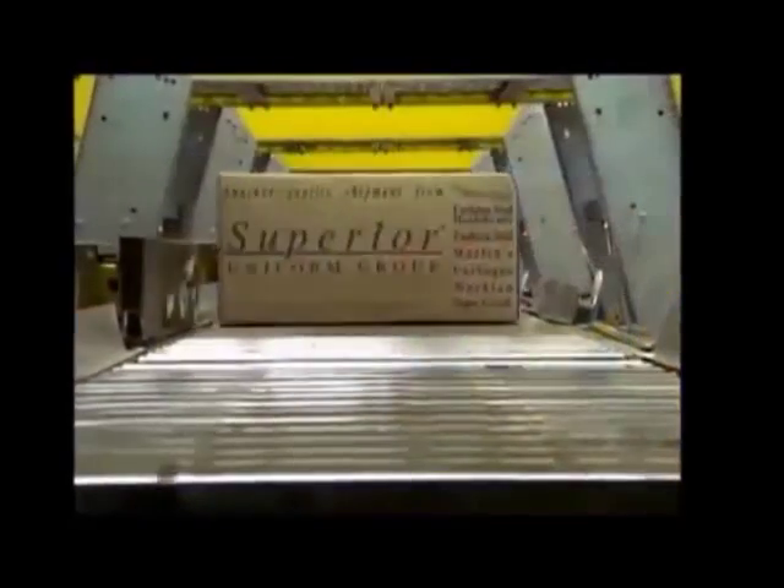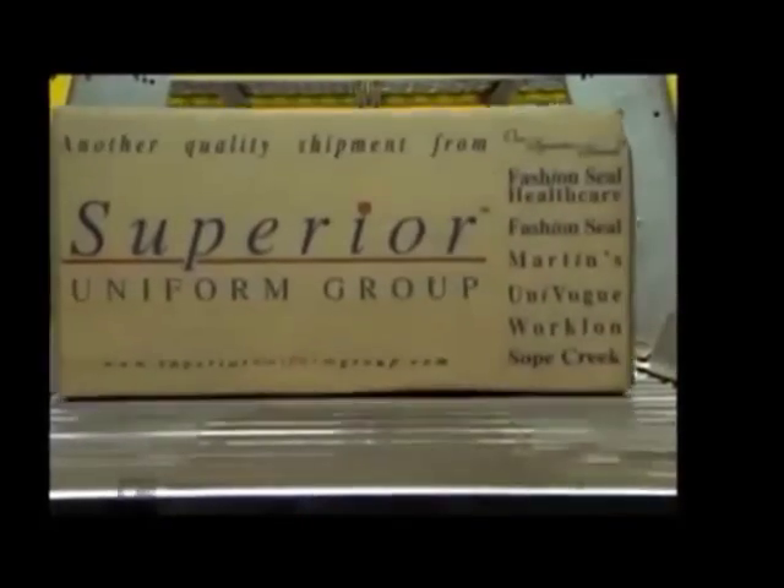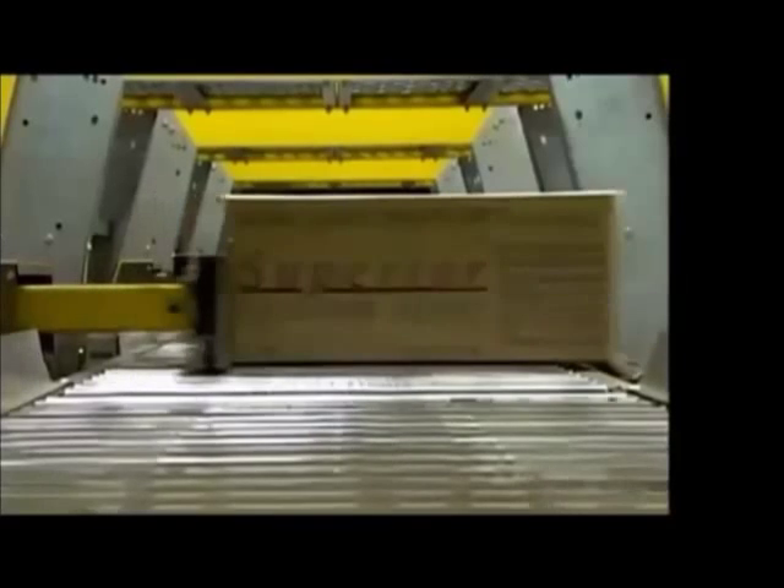This revolutionary distribution center has enabled the Superior Uniform Group to meet their challenging service levels today and for years to come.